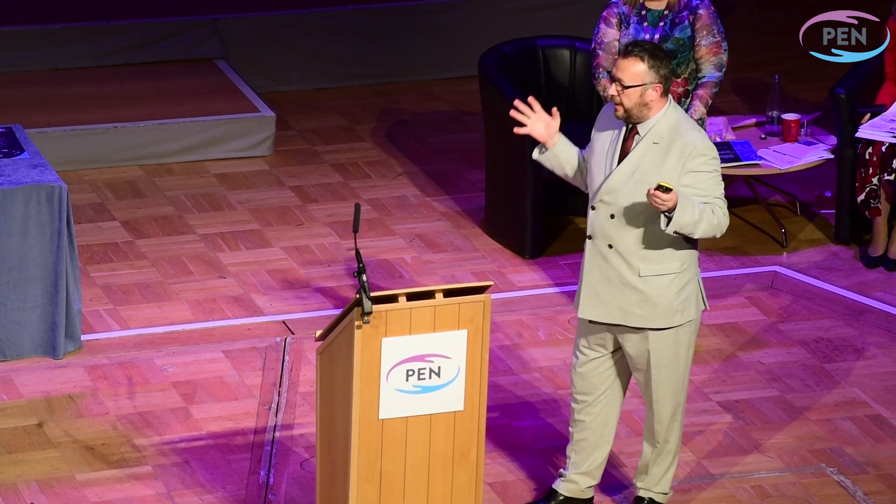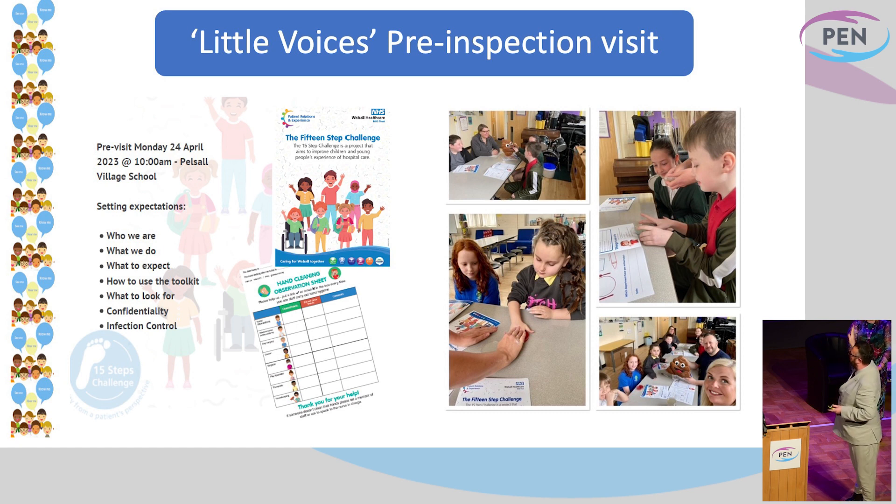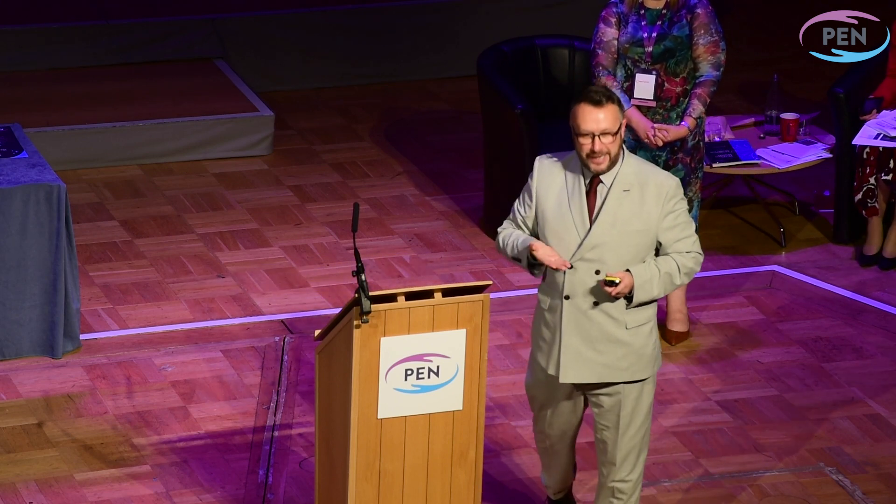Inviting children into an acute setting — or any setting — is always a risk, because you're not sure what they're going to say. And blow me, they did say some things. However, we actually re-adapted the 15 Steps Challenge. We made it a children's version, using the children's voice to amplify what they felt should be included in that — making it child-friendly with visual elements and words they would understand. We did a lot of work around infection prevention. Our IPC lead joined us at a preschool visit where we passed the poo, tested it afterwards, and when they came back to the acute hospital they got to see what they grew. It was a good bit of fun.